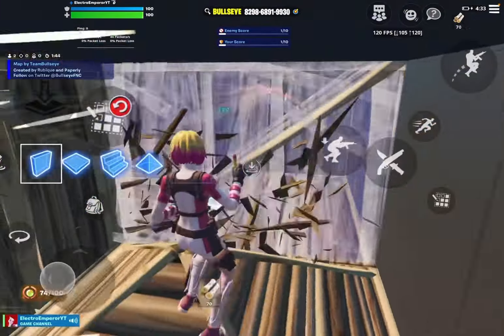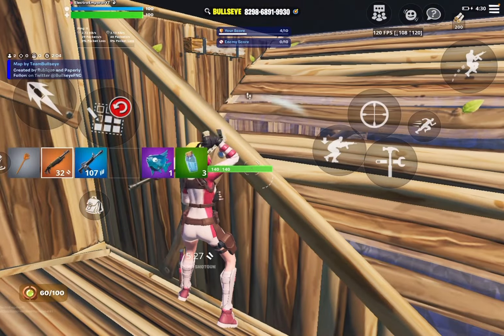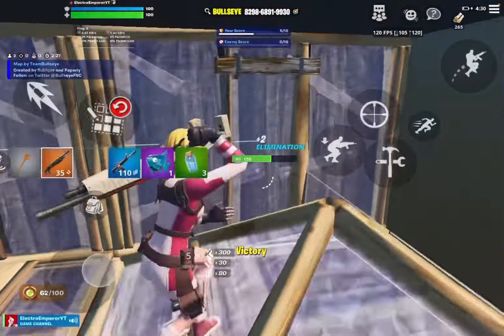Hey, what's going on guys? I can't believe I'm saying this, but Fortnite is actually back on iOS for the first time since mid-2020. What you're watching in the background is actually me playing for the first time in four years.